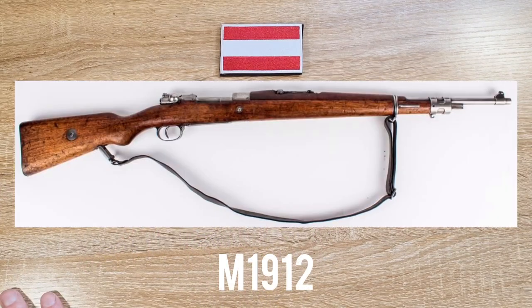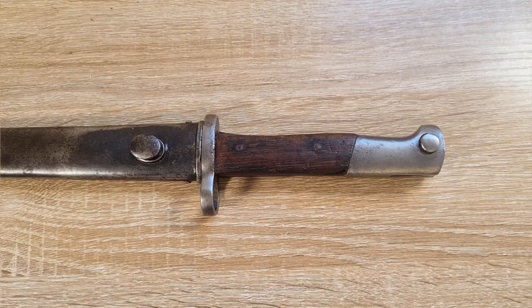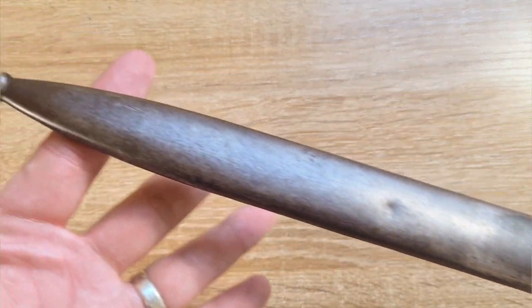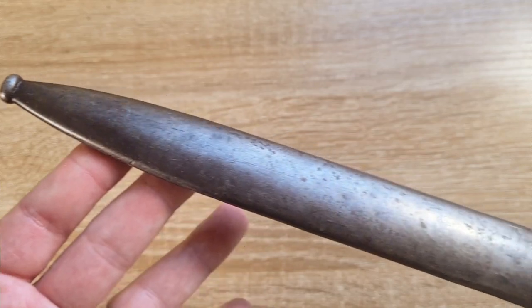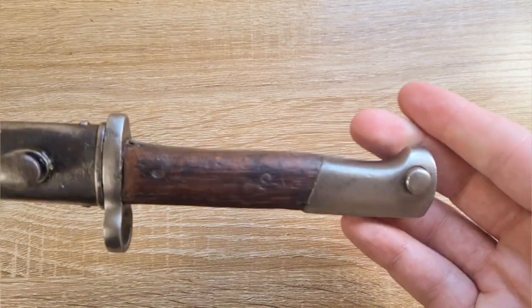They were made to fit the model of 1912 Mauser rifle, which is essentially just an updated version of the Gewehr 98. Leading into the First World War you could argue it was the most modern iteration of a Mauser rifle, and probably the best rifle arguably in the First World War.